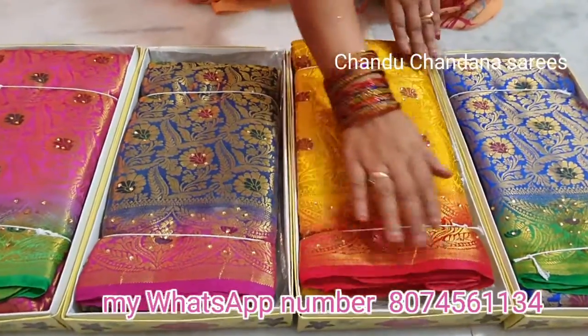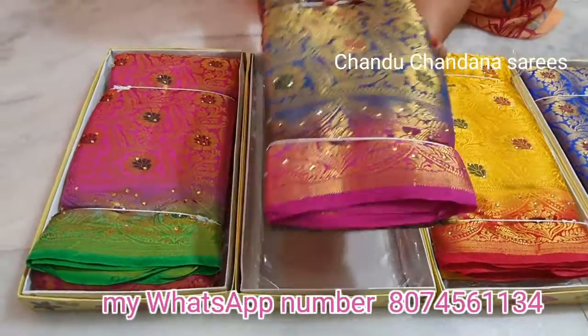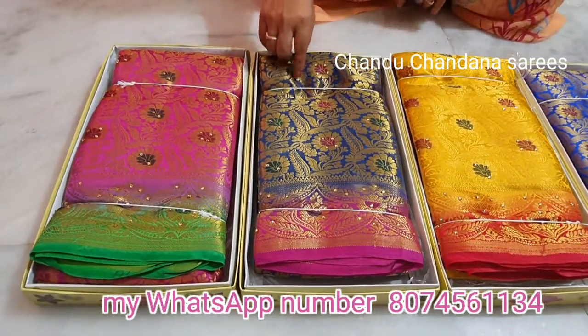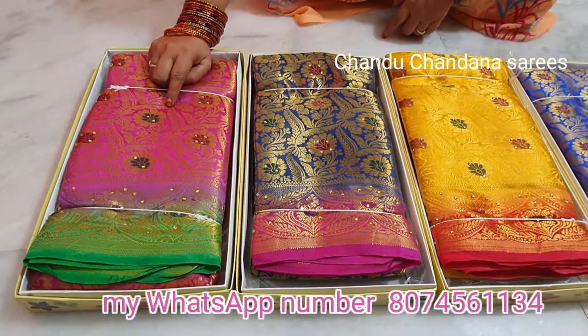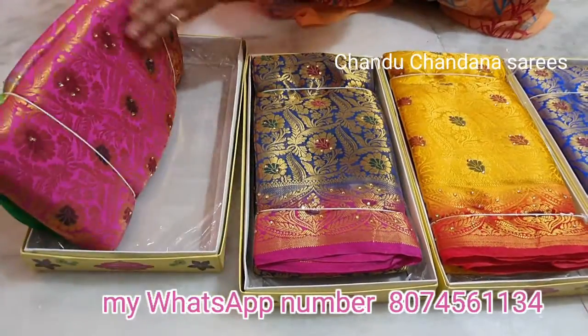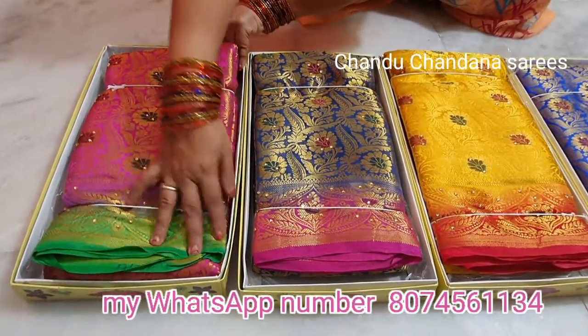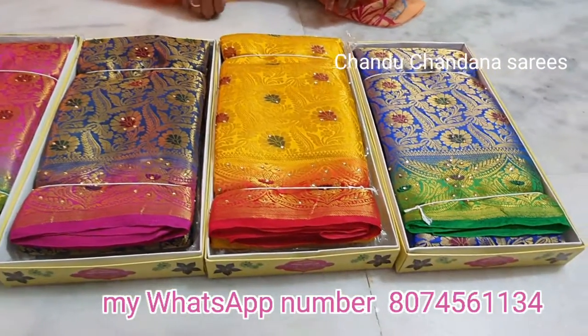Green, red, and blue colors are all looking very fine. The blue color is interesting. She finds a full pink color — the pink color is very good. The green color combination is also very good. The stones on the saree are very good.